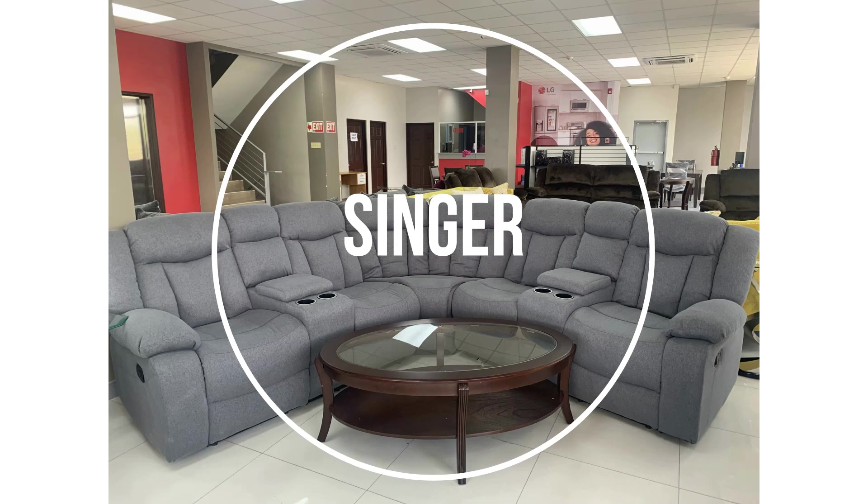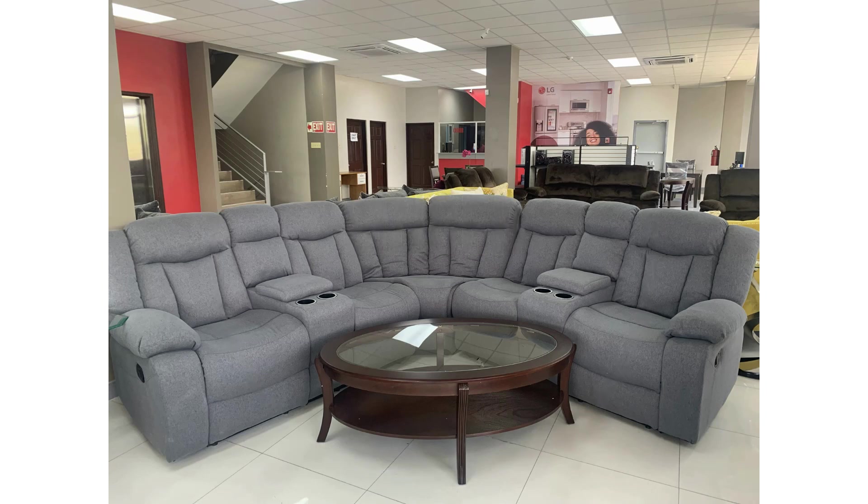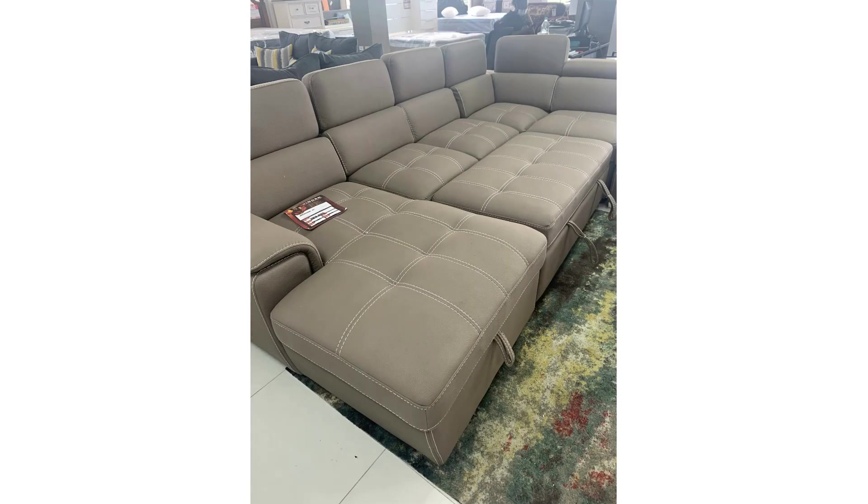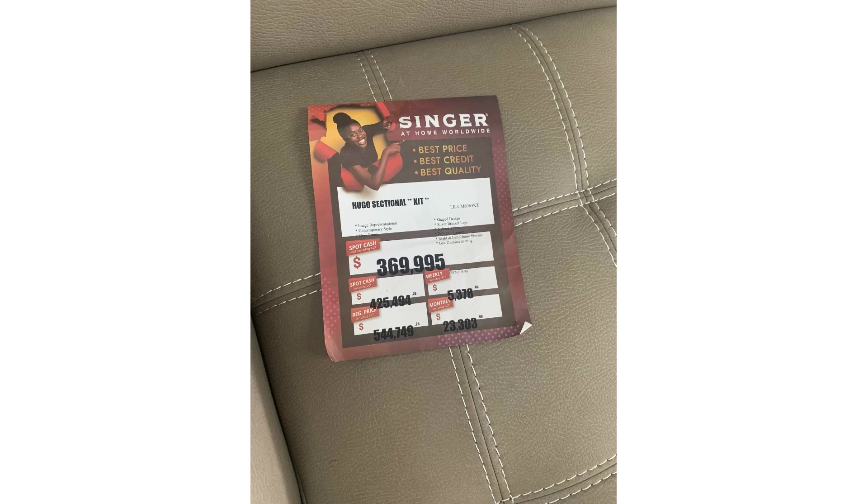I also went to Singer. I'm going to zoom in and show you the pieces I was actually interested in. I love this sectional — it was around $300-something thousand. There was also this piece that is a sectional that transforms into a bed — very, very nice — but after tax this was over $400,000. It's something I would probably buy for my personal family space because I could see a family chilling in it, but that's a really heavy investment for an Airbnb.